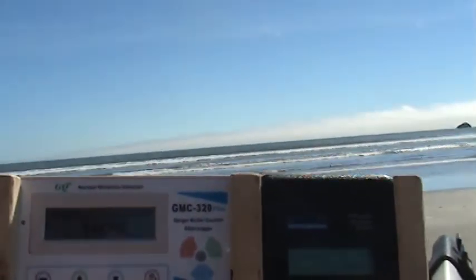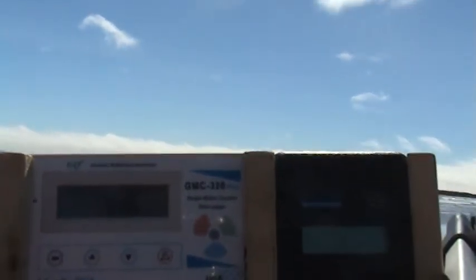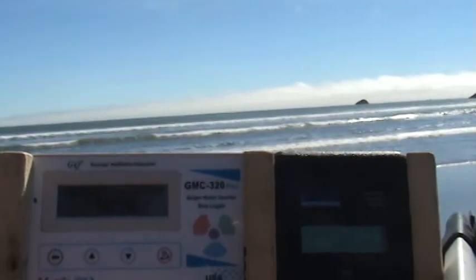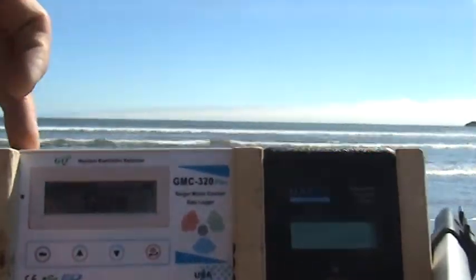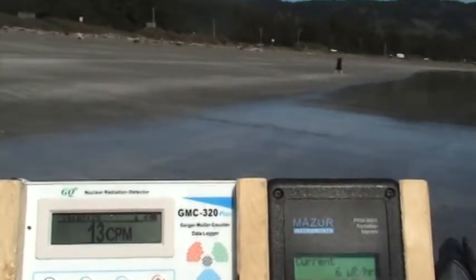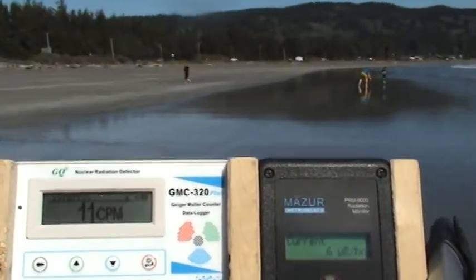Walking towards the water's edge — this is the south end of Crescent City. I'm very near the redwood forest; in fact, right when I get out of here we're going to the redwood forest, though I won't be doing any tests there. Current reading: six micro-roentgens, 13 counts per minute. If I go in the Sun here that'll probably help you see — six micro-roentgens, 11 counts per minute.